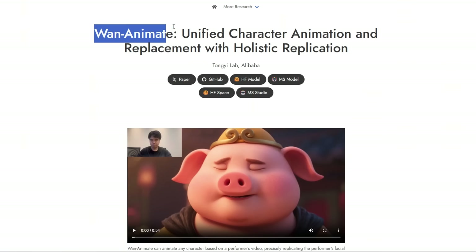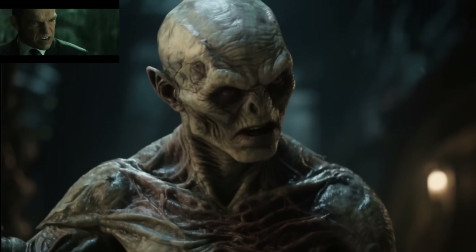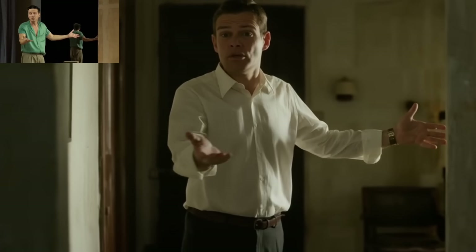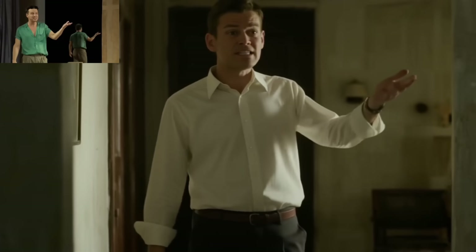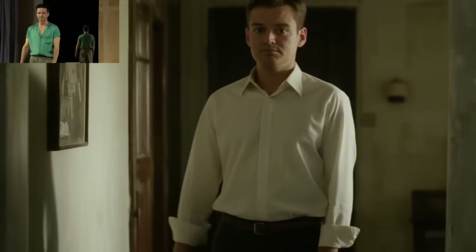Next up, we have Wan Animate from the Human AI GC team and Alibaba. What this AI does is pretty incredible. You give it a single picture of any character, and it brings them to life, creating a high-quality animated video by following a reference motion sequence. Forget static photos — this tool turns your pictures into moving, animated moments.